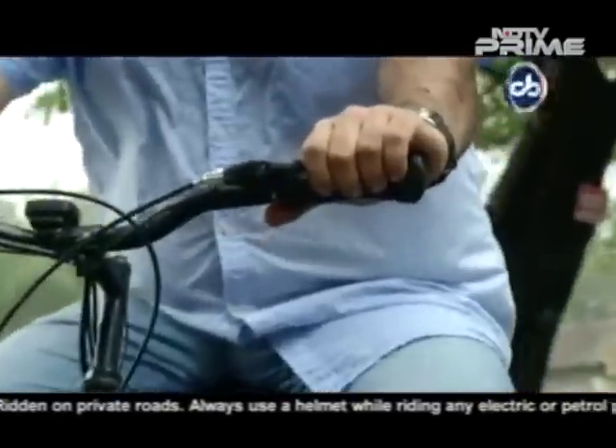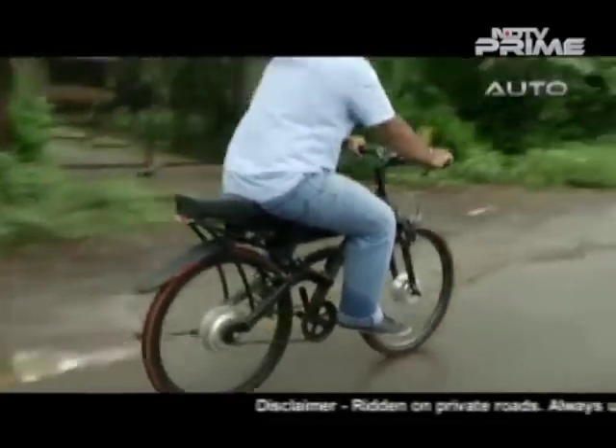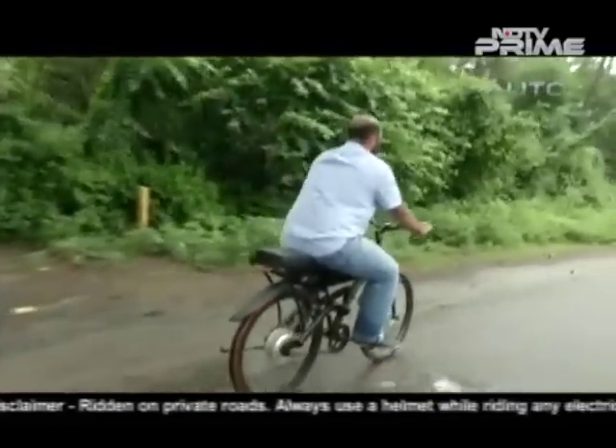What makes it unique is the fact that it can actually self-charge while on the move, and it is front-wheel drive. The batteries send power to the front wheel, while the rear wheel is fitted with an ultra-low friction generator that charges the second battery pack while on the move.